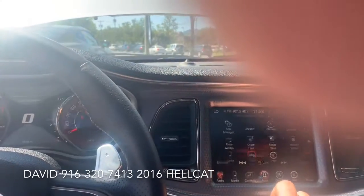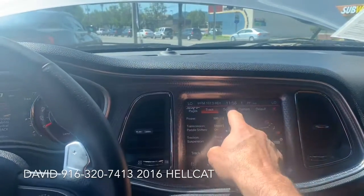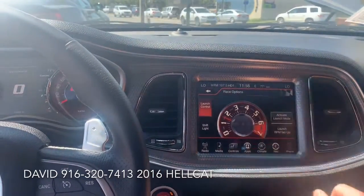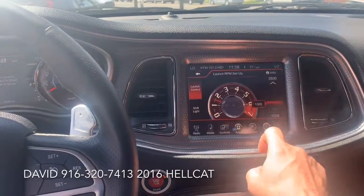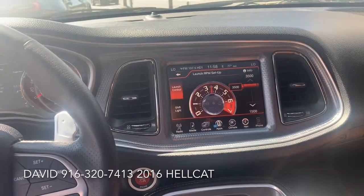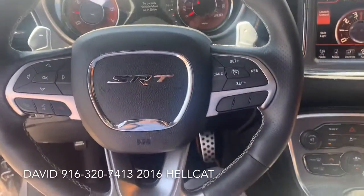This is where the beauty happens. You can go into the different drive modes — you can set it for track, sport, or custom. You have all the race options and active launch control. You can set the RPM for the transbrake up to 3500 RPM. When that bad boy unleashes with that 700 horsepower engine, it's pure driving heaven.